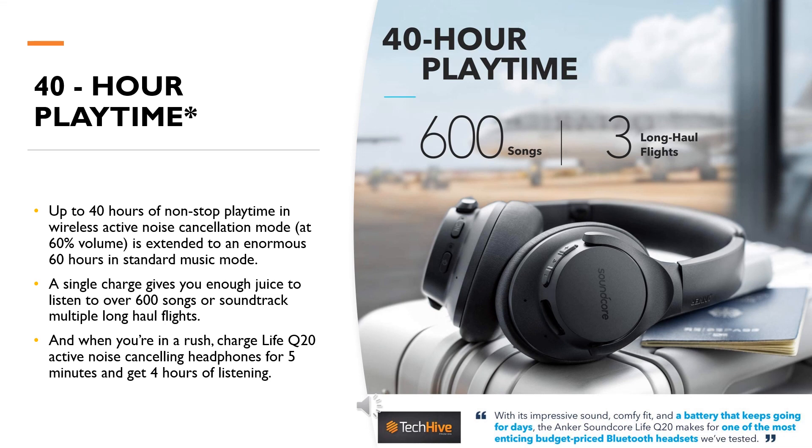Up to 40 hours of non-stop playtime in wireless active noise cancellation mode at 60% volume, extended to an enormous 60 hours in standard music mode. A single charge gives you enough juice to listen to over 600 songs or soundtrack multiple long-haul flights.